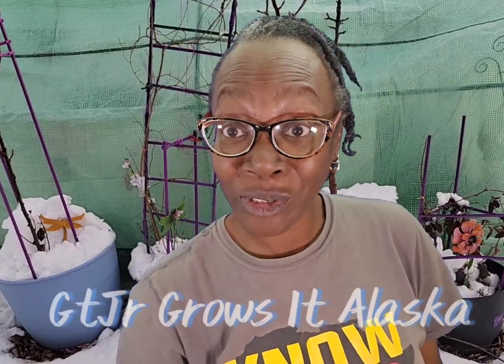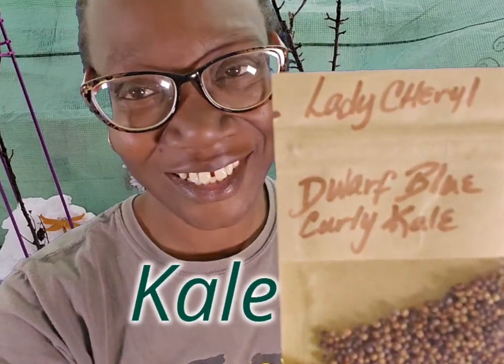Let's grow something! And GT Junior Grows at Alaska is also sponsoring this good growing challenge. Next up, I'm growing Dorf Blue Kale, given to me by the great Lady Cheryl.